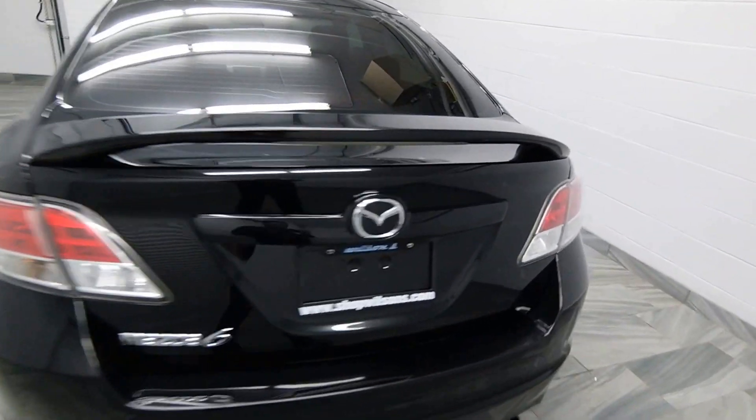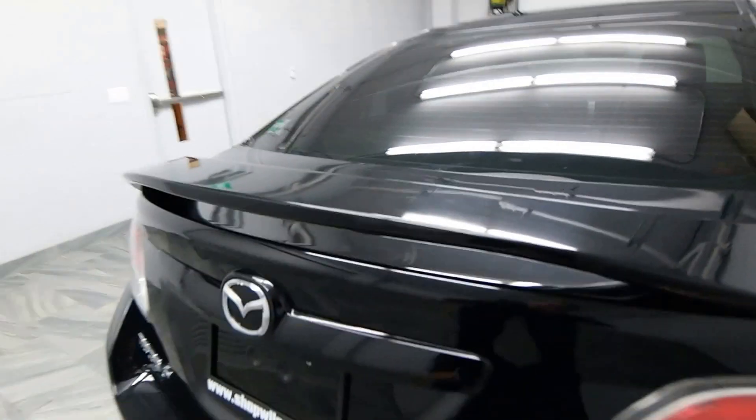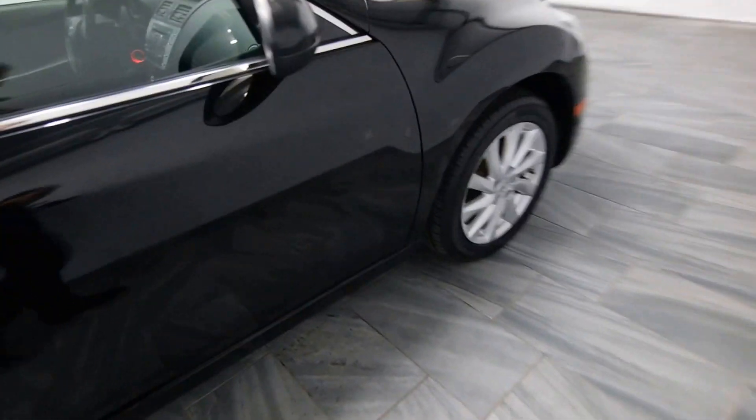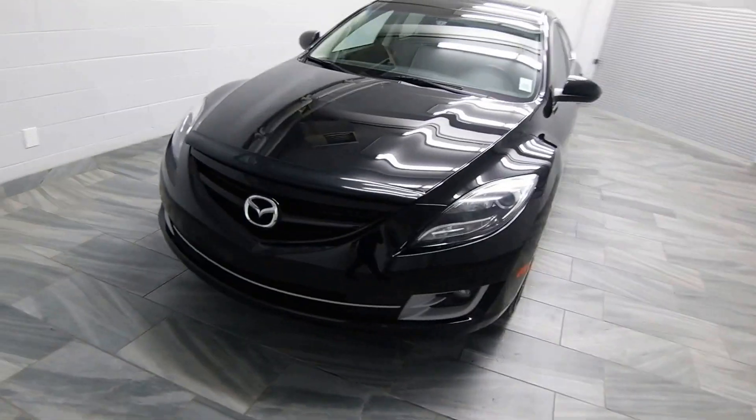The trunk release on the key fob, carpet trunk, rear spoiler, trim around the windows, black leather, alloy rims, bug deflector.